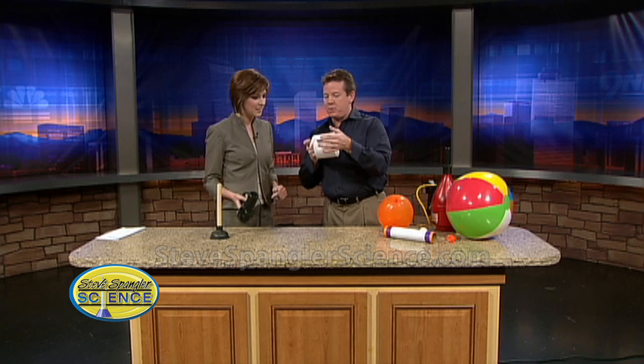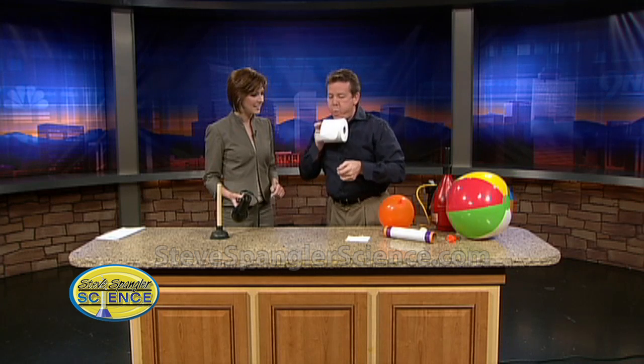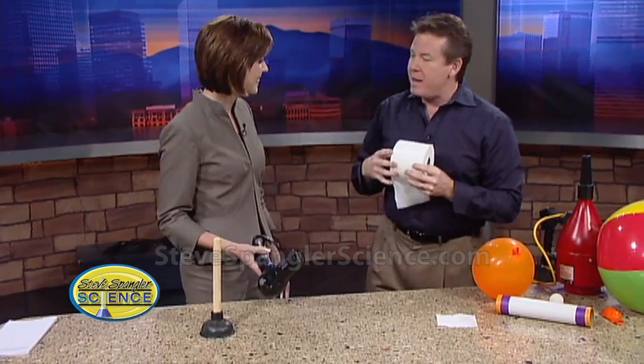You can also do it with toilet paper. If you blow air up and over the top of the toilet paper, it actually lifts it up. Watch — see how it lifts it up? We can thank Daniel Bernoulli for this.